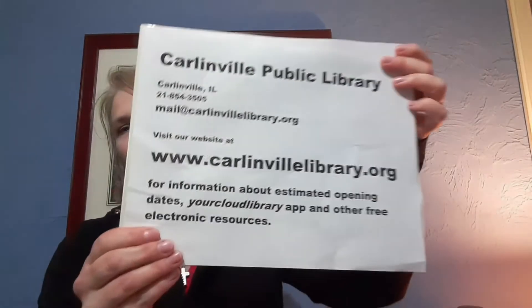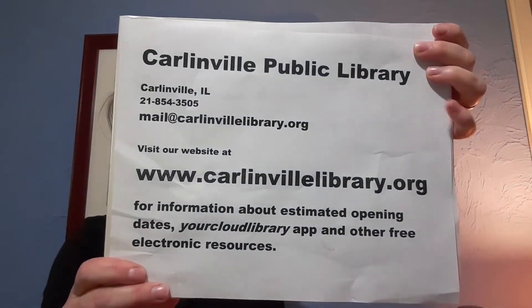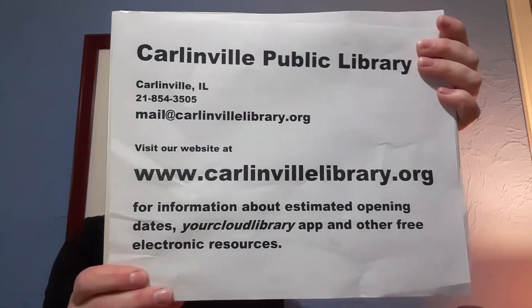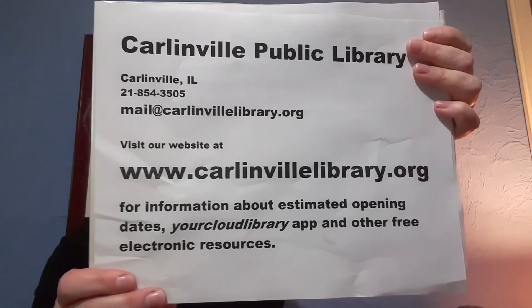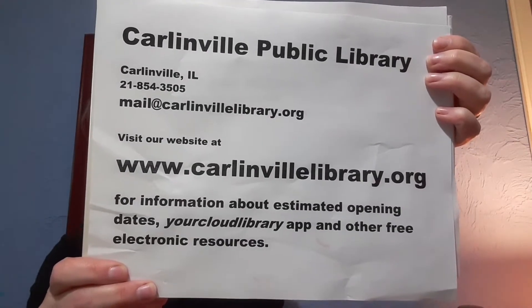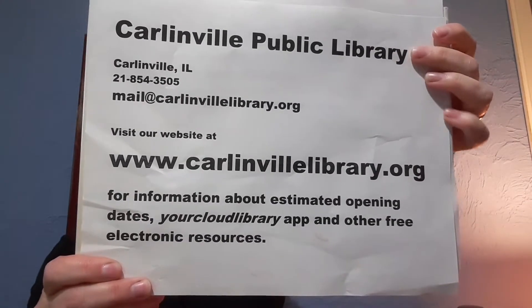Hi boys and girls, it's Miss Nadia from the Carlinville Public Library. I was really missing you guys, so I thought I would try to bring story time to you through YouTube videos. First off, I wanted to give you some information: here's the Carlinville Public Library contact information. We have the website, and also Facebook and Instagram, just to keep you up to date about our estimated reopening.